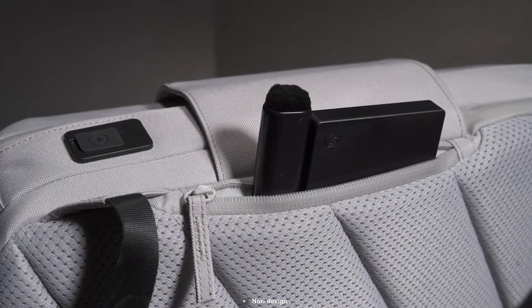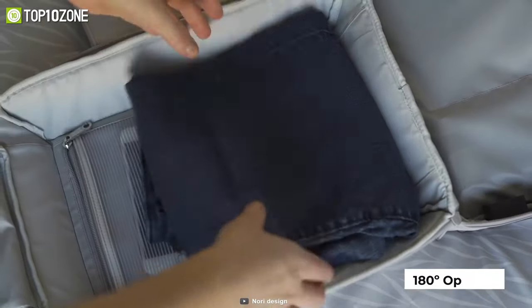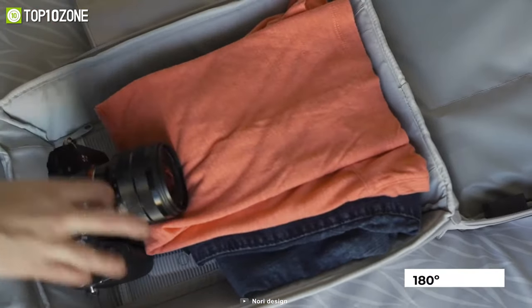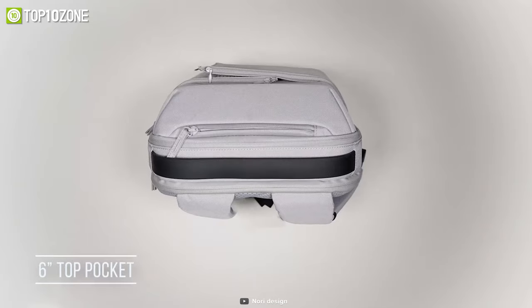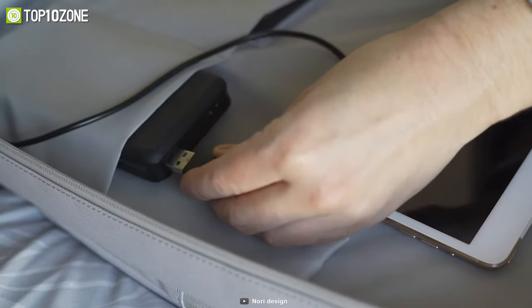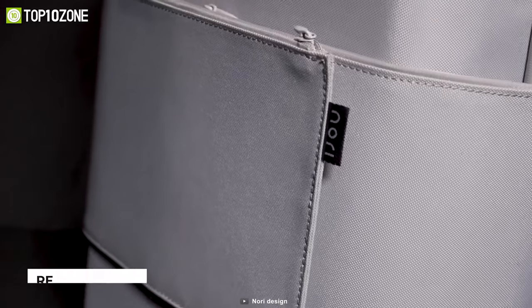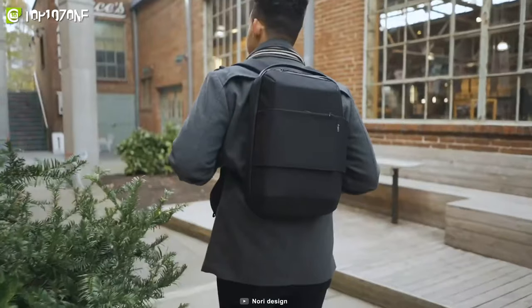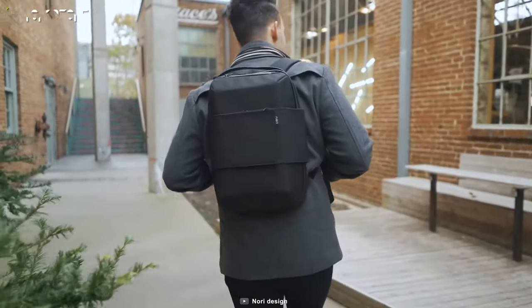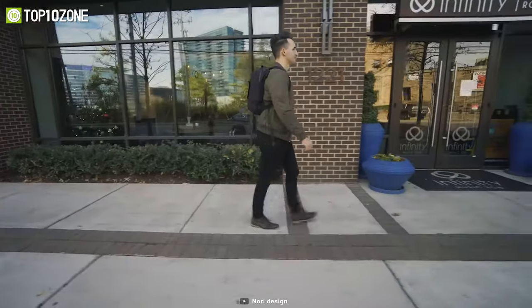Moreover, it features an elastic band for your water bottle and a 180-degree opening that is ideal for any occasion. The top pocket is ideal for quickly accessing items, while the nylon pockets are perfect for keeping a power bank to remain connected throughout the day. With multiple pockets and RFID-safe lining, the backpack will keep tech-savvy thieves at bay, while the semi-hard shell will ensure that it retains its shape regardless of how much wear it receives.